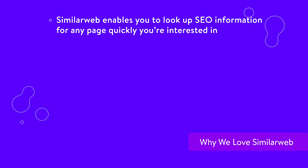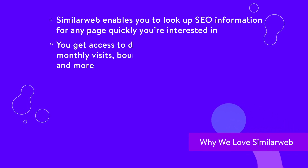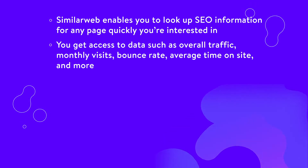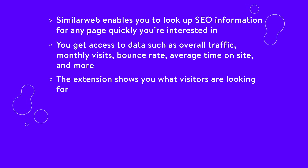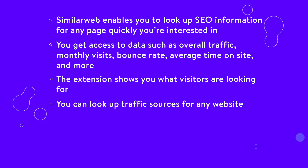Here's some reasons why we love SimilarWeb. SimilarWeb enables you to look up SEO information for any page you're interested in quickly. You get access to data such as overall traffic, monthly visits, bounce rate, average time on the site, and more. The extension shows you what visitors are looking for. You can look up traffic sources for any website.